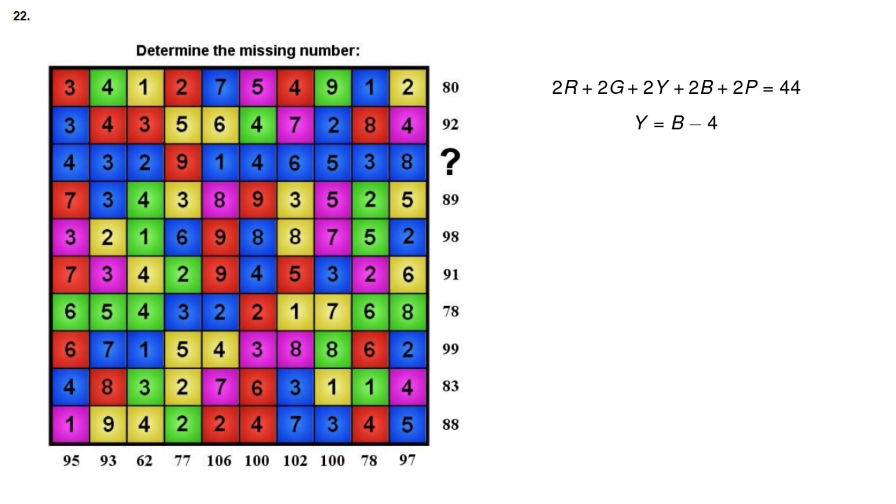Now we have 5 unknown colors, meaning we need at least 5 equations to solve for them. In equation 2, three colors cancelled out, leaving yellow and blue expressed in terms of each other. I want this to happen for equations 3, 4, and 5 — I want 3 colors to cancel out, leaving blue and one other color each time.